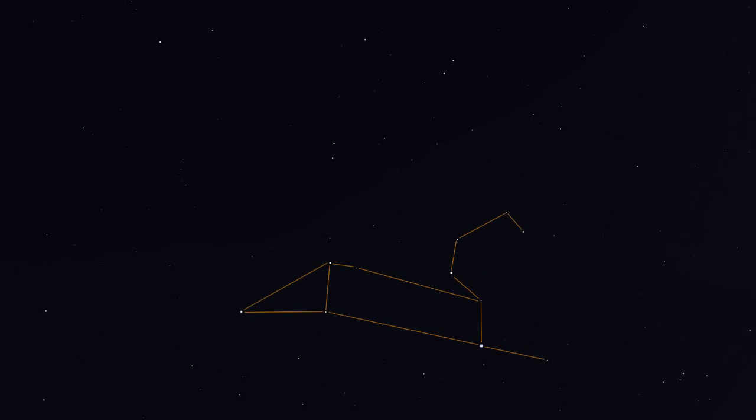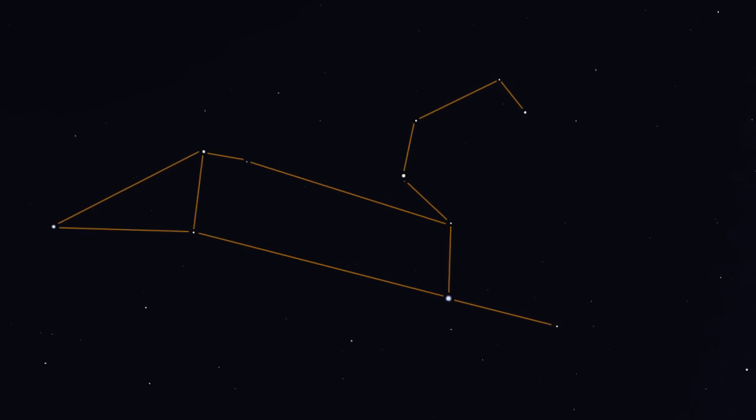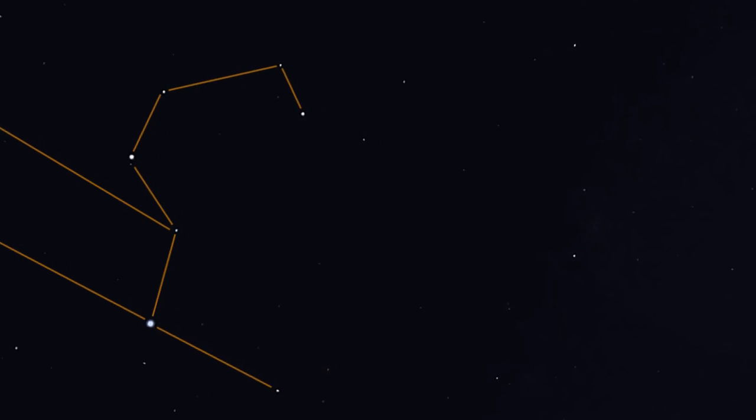If you turn face south and look down under the bowl of the Big Dipper, you'll come to the stars of Leo the Lion. Its brightest star is called Regulus and represents the heart of the lion. It also marks the bottom of a hook pattern of stars that looks like a backward question mark.